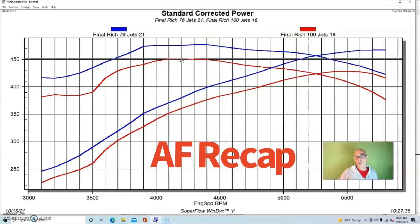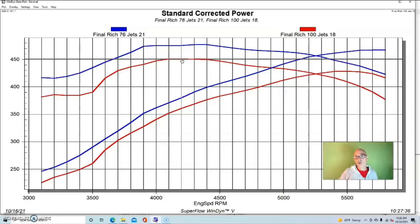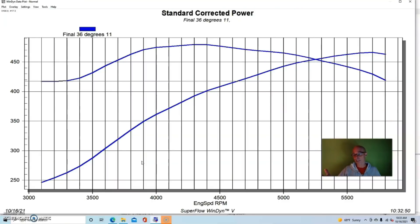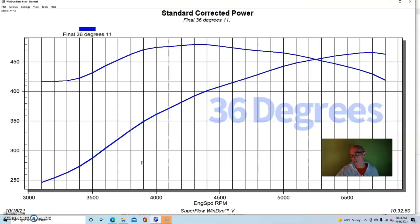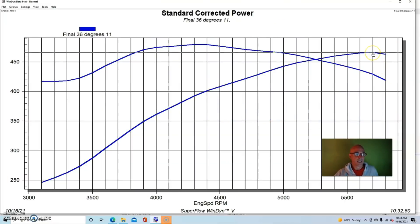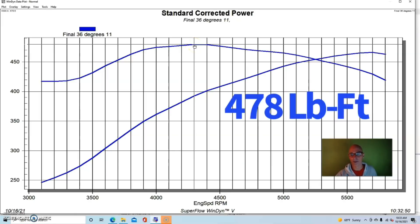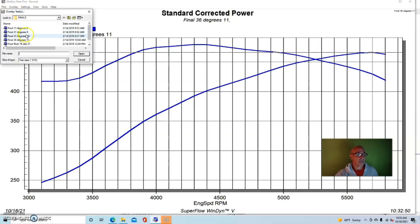Now let's take a look at what happens when we change the timing. Now that we've seen the effect of air fuel ratio on our small block Chevy, let's look at timing to see which one makes more of an effect. This particular motor wanted 36 degrees of total timing — that's where it made best power on 91 octane with an aluminum-headed small block — around 466 horsepower and 479 foot-pounds of torque.